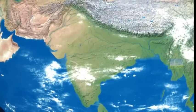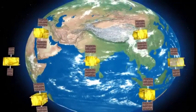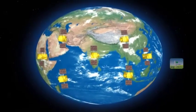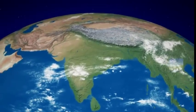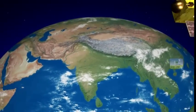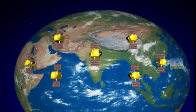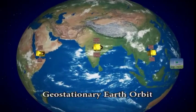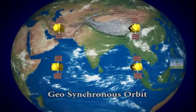NAVIC is a constellation of seven satellites positioned in orbits of nearly 36,000 kilometers altitude above the Earth. All satellites in the constellation are of similar specifications. These satellites are located in two types of orbits, namely geostationary Earth orbit and the inclined geosynchronous orbit.